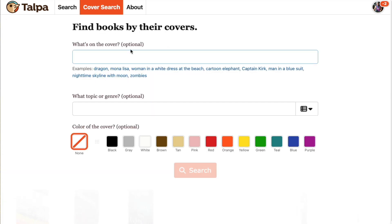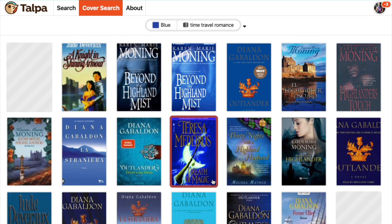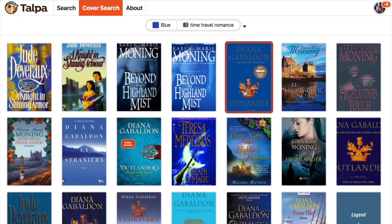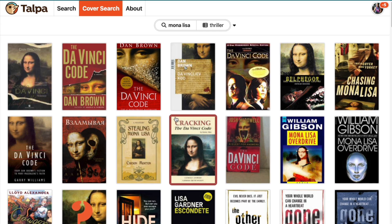Now let's try searching covers by the book's genre, by what's on the cover, or by its color. What's that time travel romance with a blue cover? Outlander. That's it. What was that thriller with Mona Lisa on the cover? The Da Vinci Code.